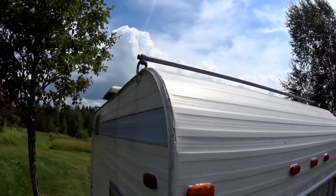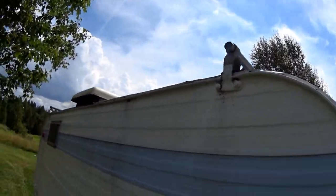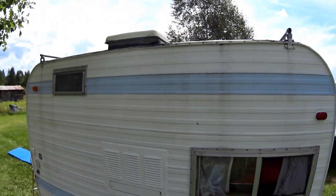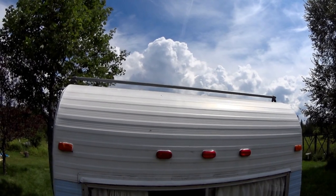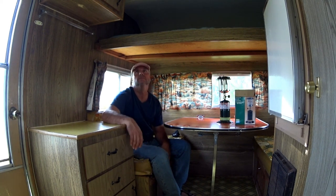You see that bar going across up on top? There's another one — that's for hauling a canoe or kayak up there. All I had to do was get a new tire, turn the other one around to put the white wall on the inside so I got matching tires, grease the bearings, and get a doorknob. I'm really happy — I didn't have to put much into it and I'm ready to rock and roll. Thanks for watching, see you next time!